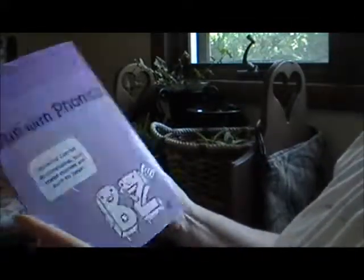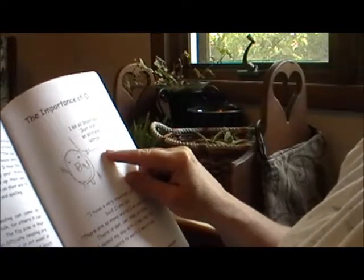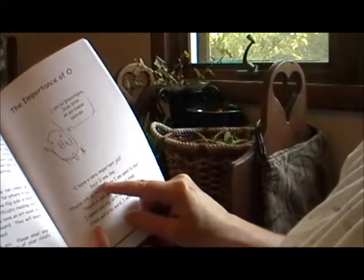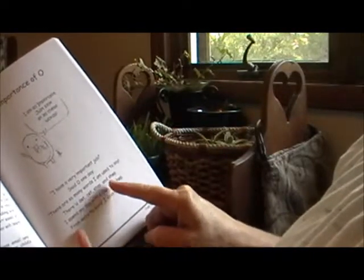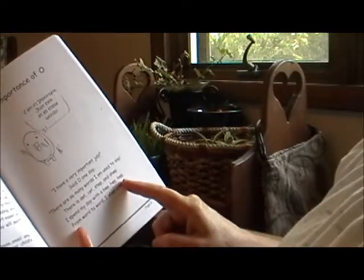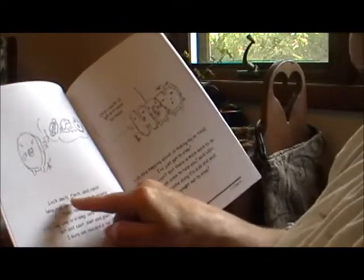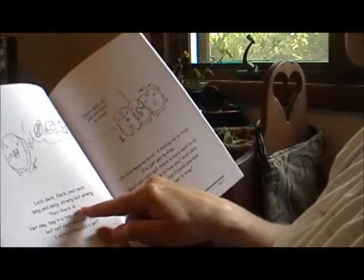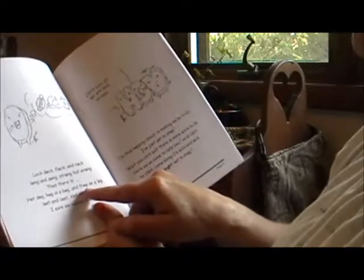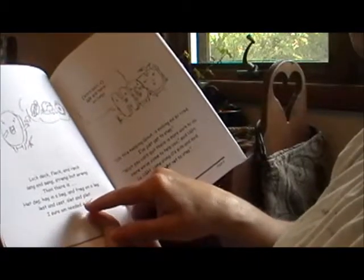Fun with Phonics. The Importance of O. O says, "I am so important. Just look at all these words. I have a very important job," said O one day. "There are so many words I am used to say. There is dot, cot, stop, and shop. I spend my day with a hop, hop, hop. From word to word, I never stop. Lock, dock, flock, and rock. Long and song, strong, but wrong. Then there is hot dog, hog in a bog, and a frog on a log. Lost and cost, slot and plot. I sure am needed a lot." And there's little O with all of the different words that he says.